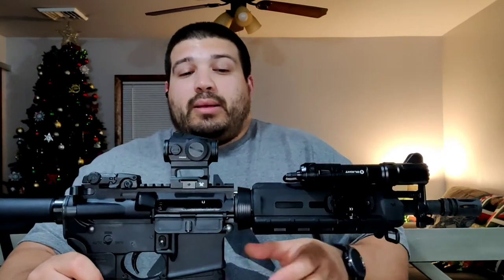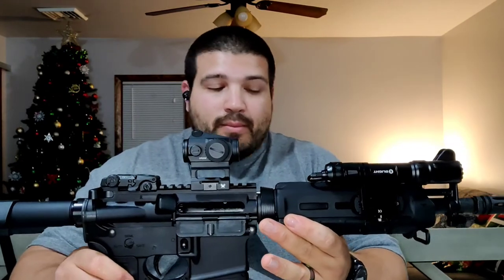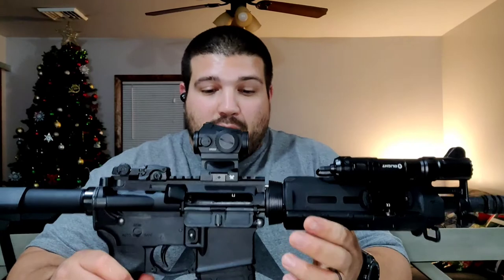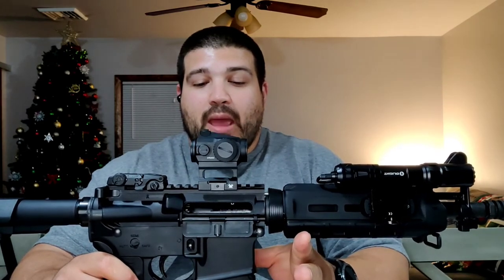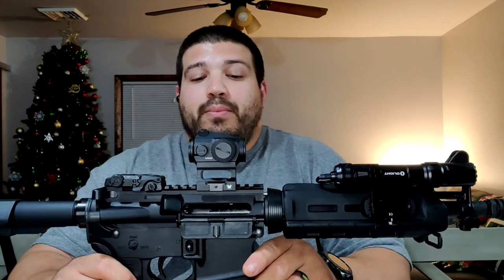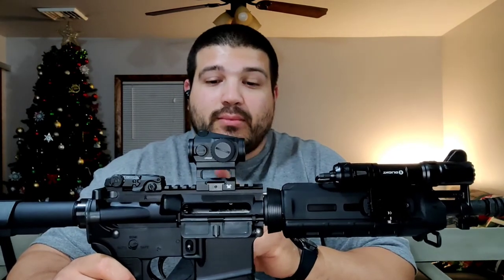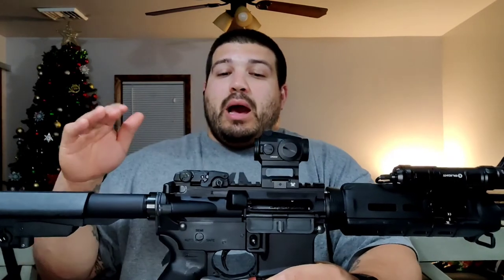The upper receiver is A3 style, 7075 T6 aluminum, hard coat anodized, and mil spec. The lower is the same — 7075 T6 aluminum, hard coat anodized, mil spec. This one is the M4A1 lower, and I wanted it because I'm thinking I may SBR this and do a soft mod clone — unless prices come back down and I get another lower and do a completely different build.